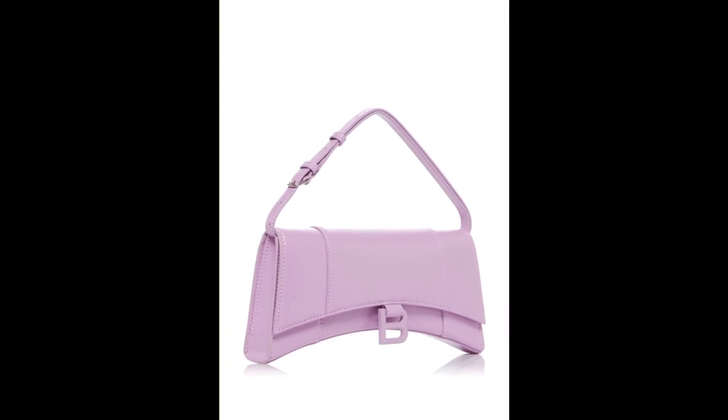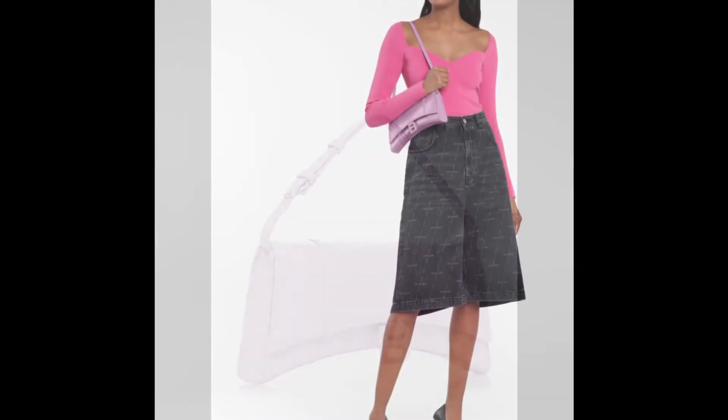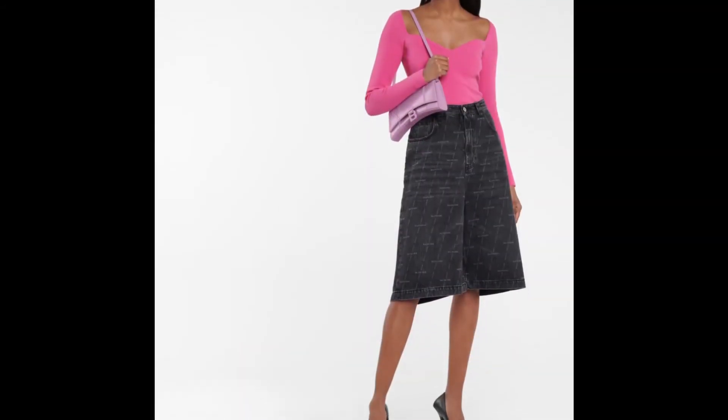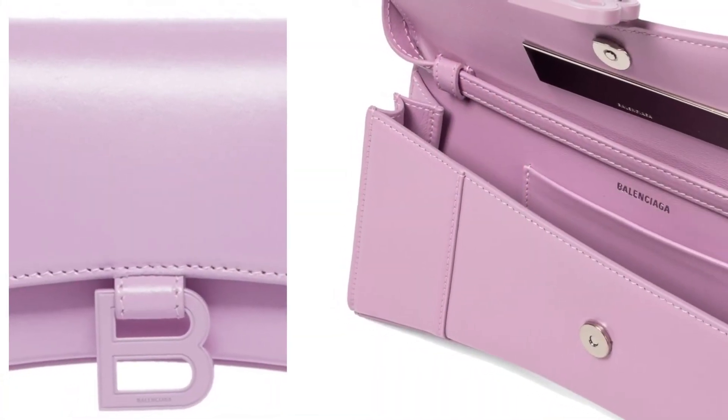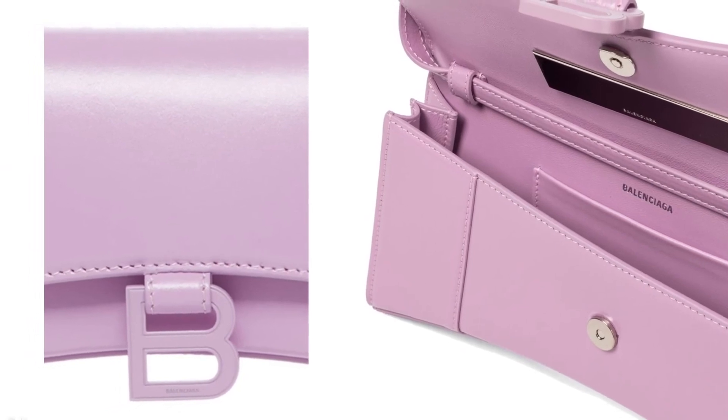Gucci even hacked the shape as part of its Aria collection, which further cements the fact that the Hourglass will go down in handbag history. Now for spring the brand has introduced a new variation of the Hourglass and it has stolen my heart.